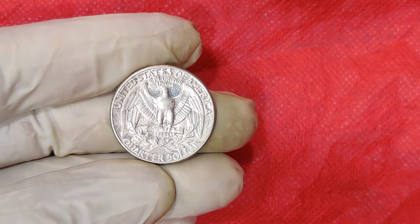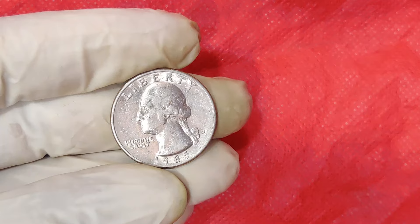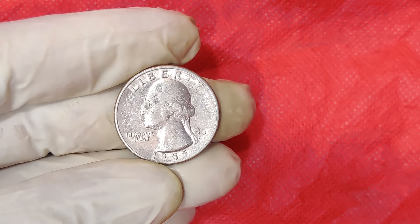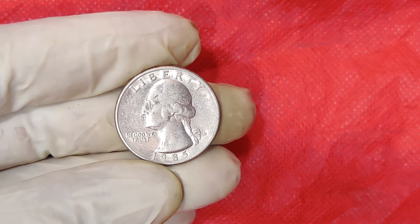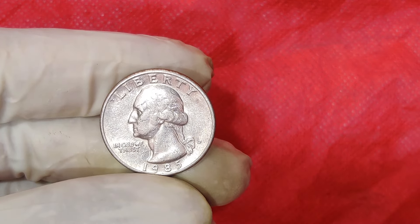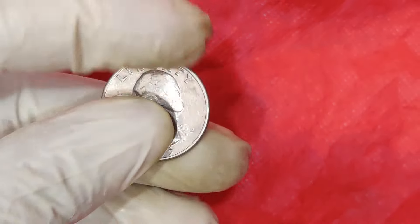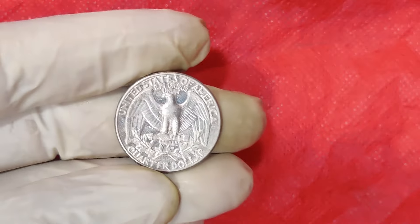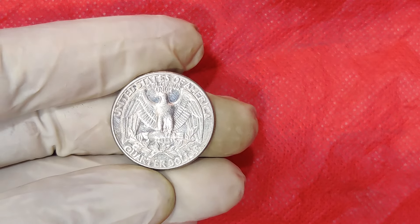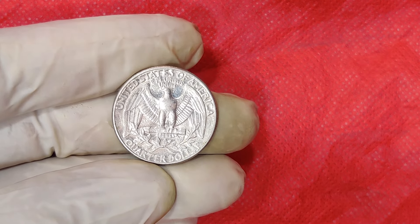Great question! To answer that, we need to delve into the world of coin grading and errors. Coin value is determined by a few key factors: rarity, demand, condition, and sometimes errors. Most 1985 D quarters are worth just face value, $0.25. However, if you have a quarter that is in exceptional condition, or a coin with a significant minting error, the value can skyrocket.